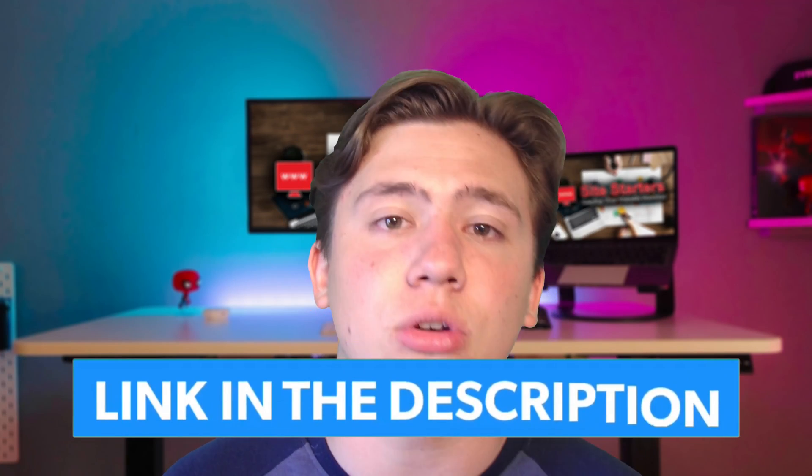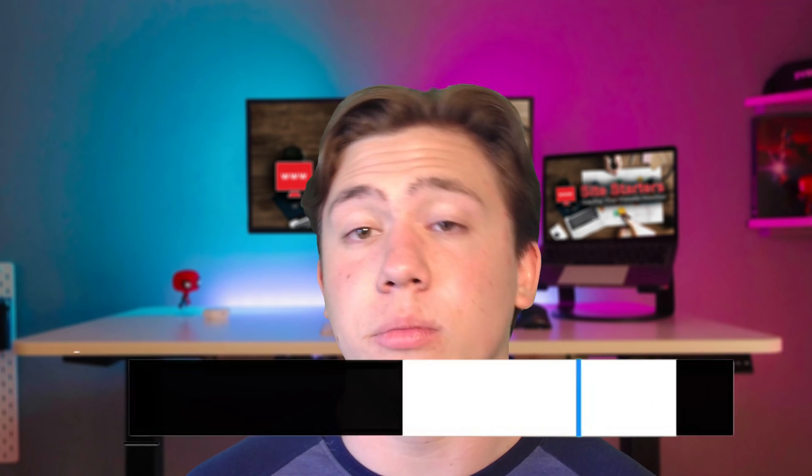If you do want to check out Bluehost or Hostgator, go ahead and use my link in the description because I'm offering a special discount for both of those platforms. Thanks for watching, remember to leave a like, subscribe, and hit that notification bell, and I will see you in the next video.